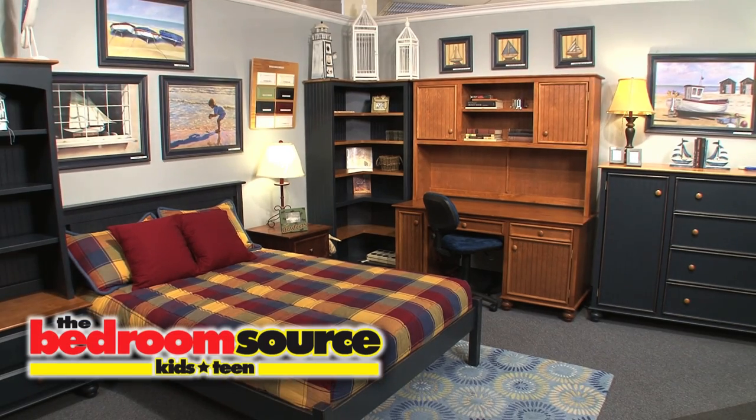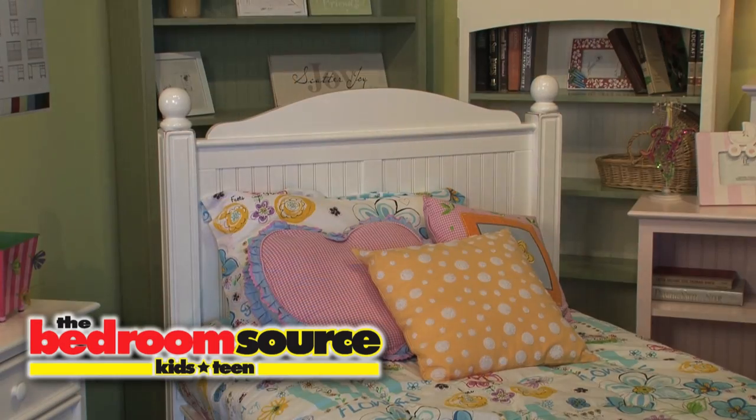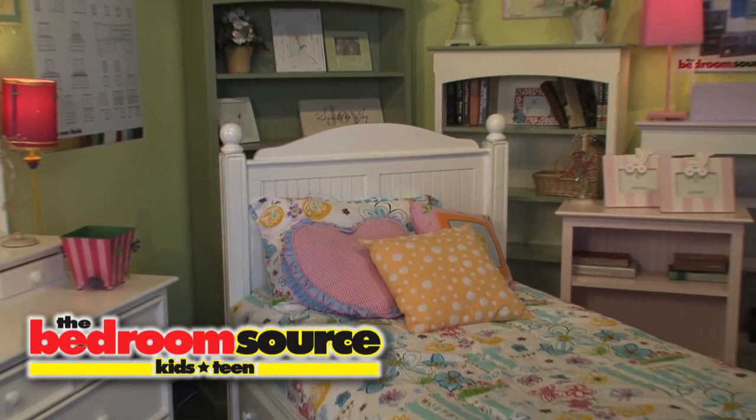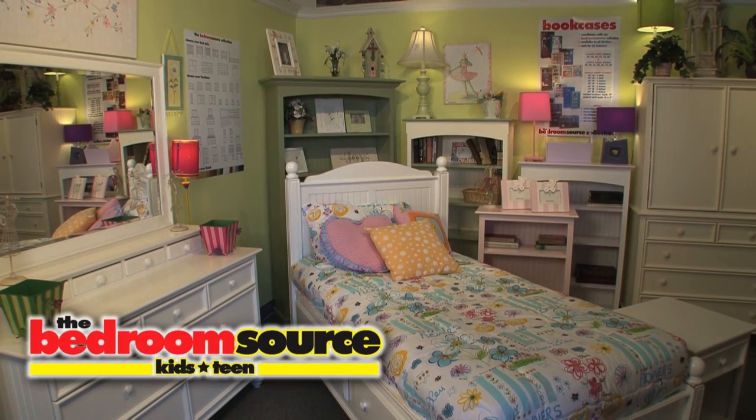The Bedroom Source collection is made in the USA. With this combination of heirloom quality furniture and timeless classic design, it's likely this furniture will still be there looking great far down the road, when your children are off into homes of their own.